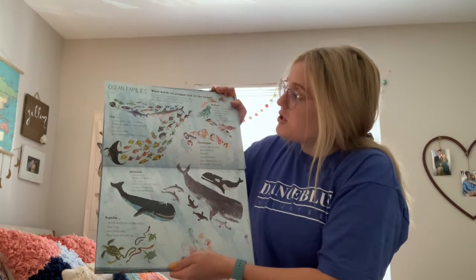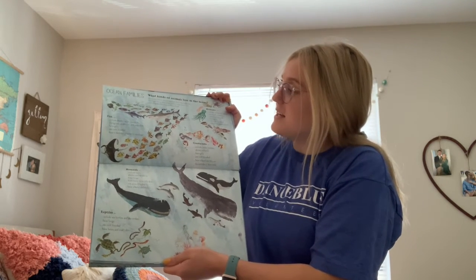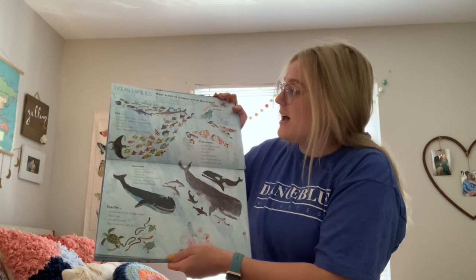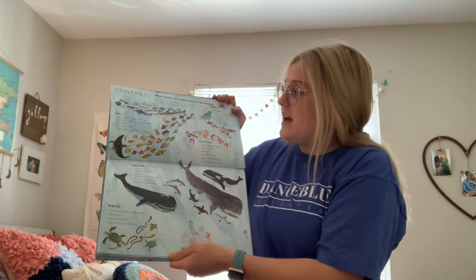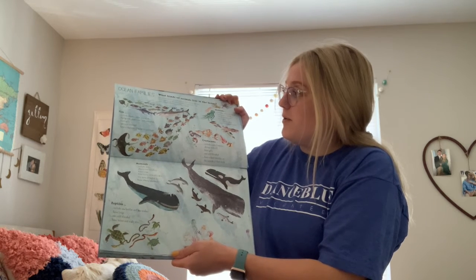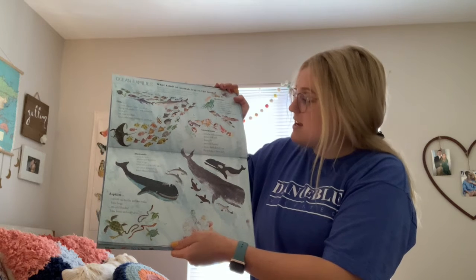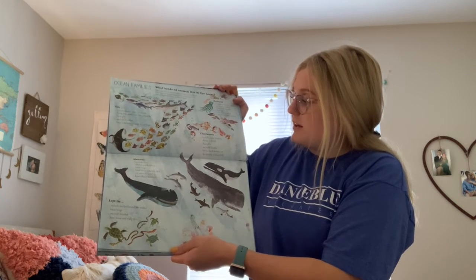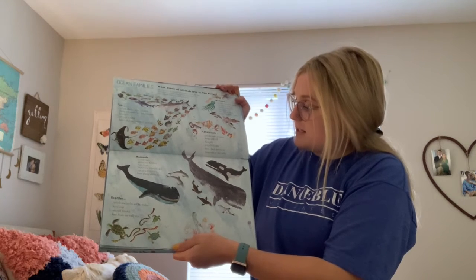Fish include sharks, rays, swordfish, flying fish, seahorses, and puffer fish. They have gills, are cold-blooded, and have a skeleton of bone or cartilage. Crustaceans include crabs, lobsters, shrimp, and krill. They have gills, are cold-blooded, and have a hard skeleton on the outside of their body.